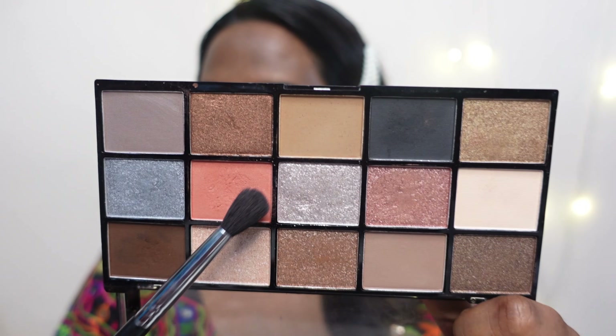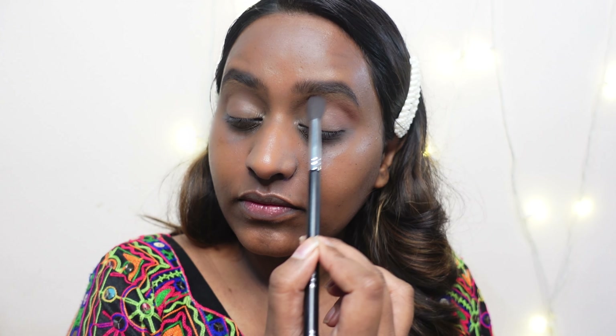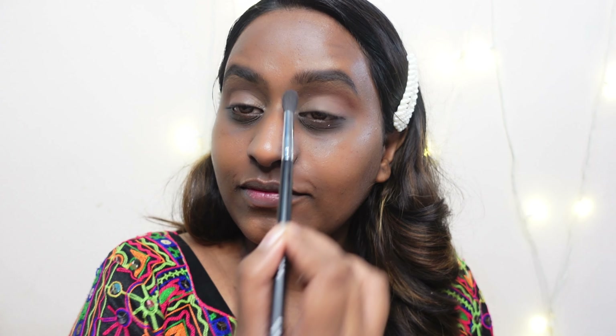Next I'm using the Makeup Revolution palette and picking up that beautiful light peachy shade, applying it as a transition color.